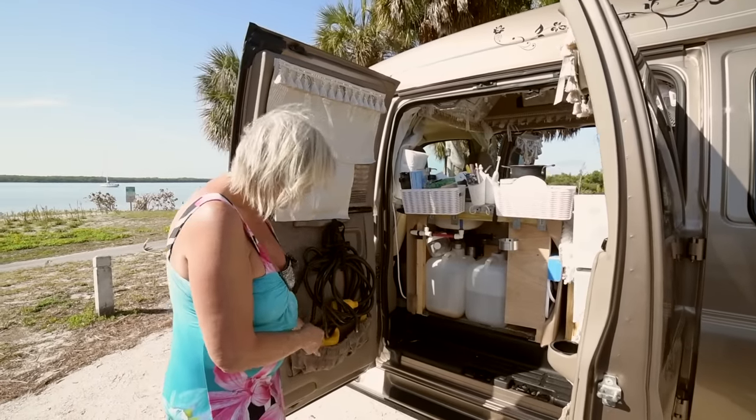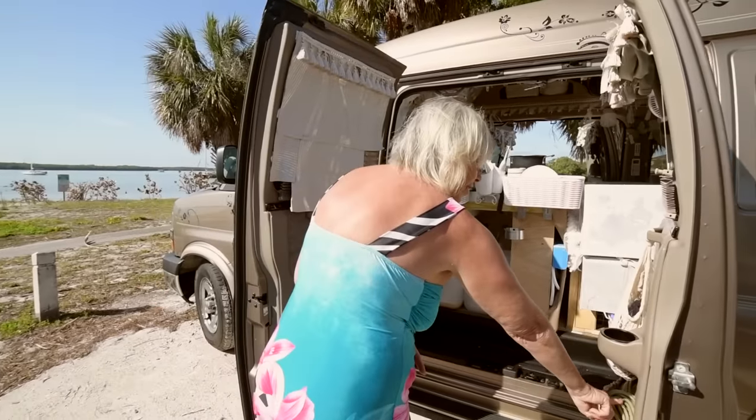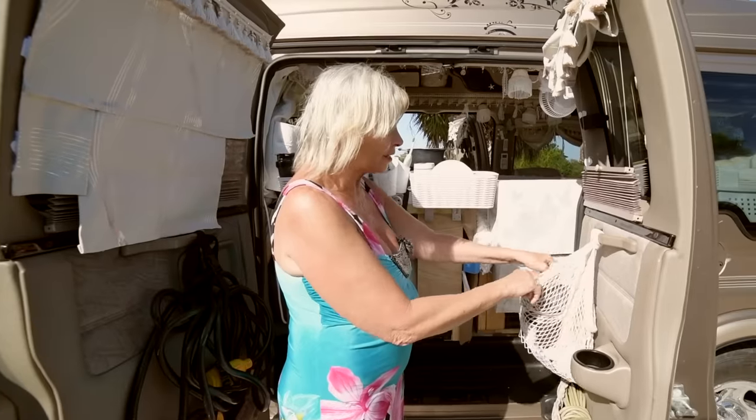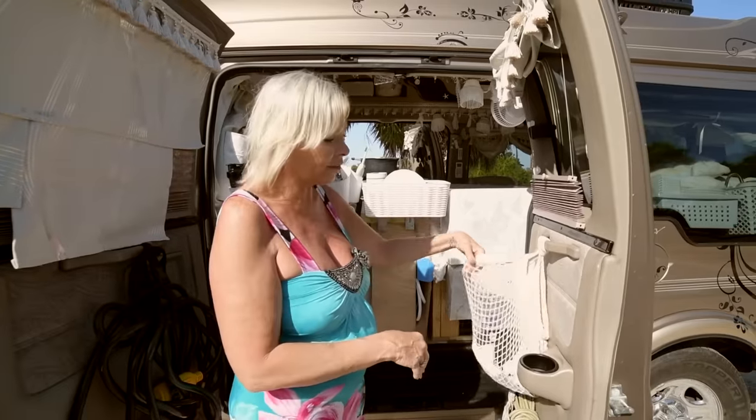This is basically my 30-amp cord storage — I hang it up right here and tuck some of it in the pocket to take some weight off the door handle. I also have an extension cord here. I love these net bags — this one has my dish rags in it and I can easily access it from the kitchen.